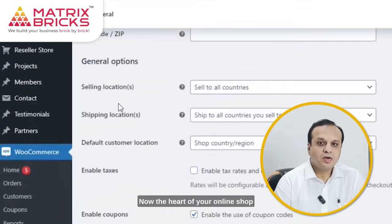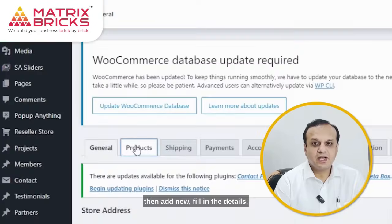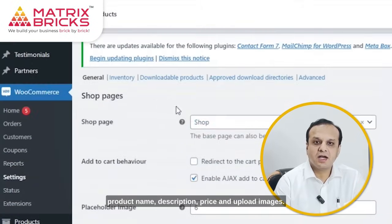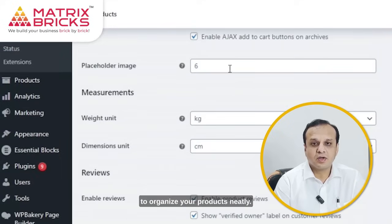Now the heart of your online shop — adding products. Click Products in your dashboard, then Add New. Fill in the details: product name, description, price, and upload images. You can also create categories to organize your products neatly.